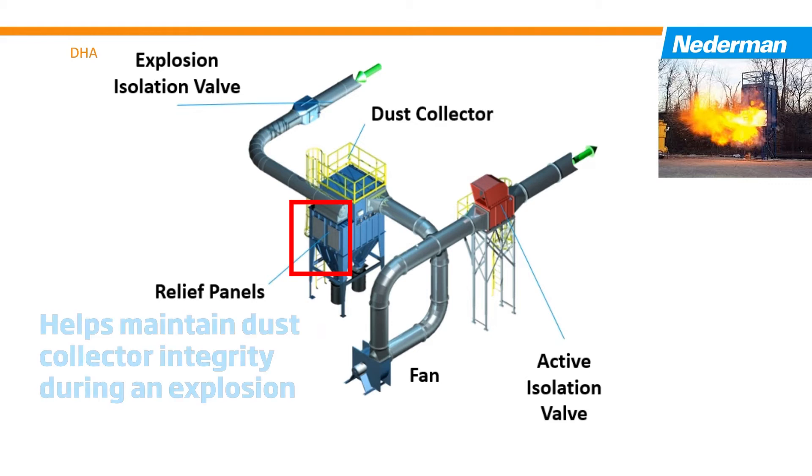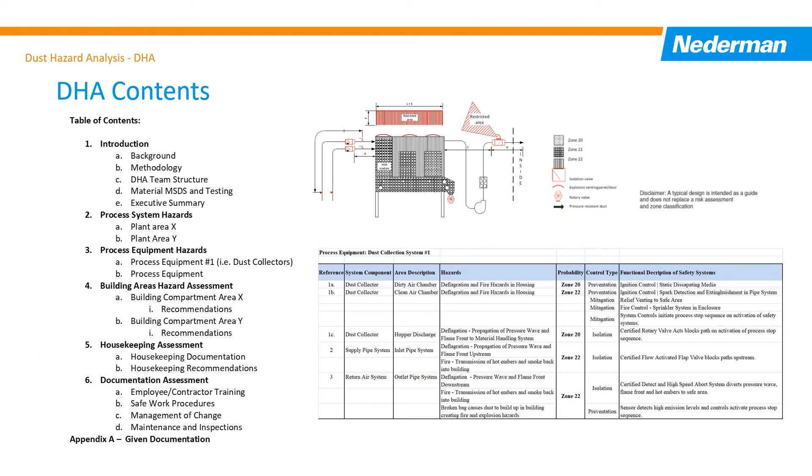The most common mitigation systems are relief vents. These are placed on the dust collector to maintain the structural integrity of the enclosure during an event. The DHA report is a comprehensive document for the entire operation. See the sample table of contents, which includes specifications on housekeeping, equipment maintenance requirements, and employee training. It identifies deficiencies with the current situation and provides a prioritized to-do list based on the risk level.